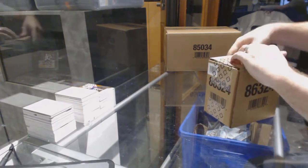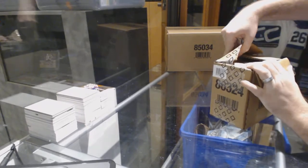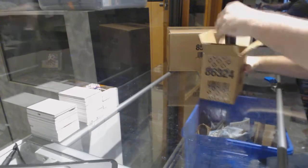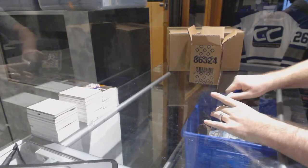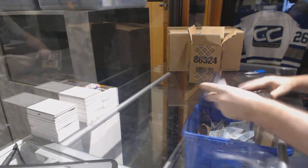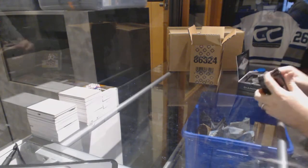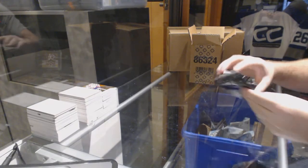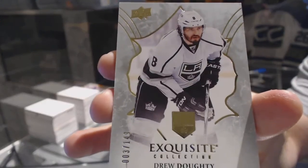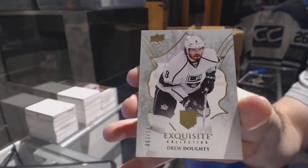Here we go, starting off CNC Break 6906 — we've got the 1617 Black Diamond purse. Alright guys, guess the diamond. Starting off for the LA Kings, the 149 Exquisite base Drew Doughty — guess the diamond.